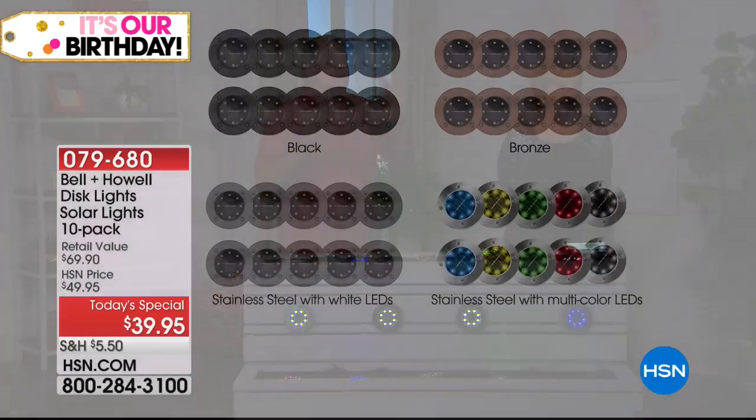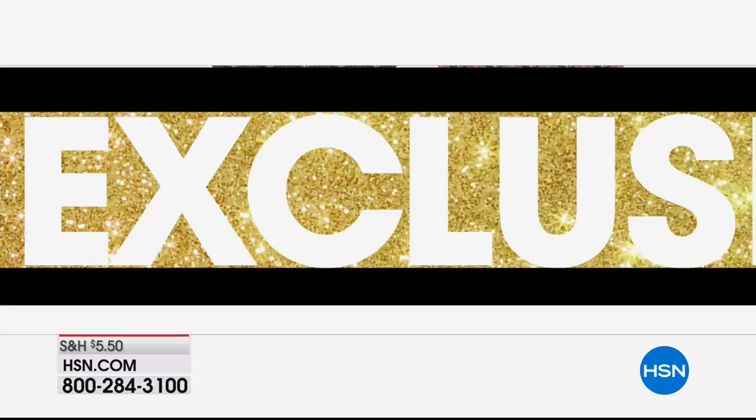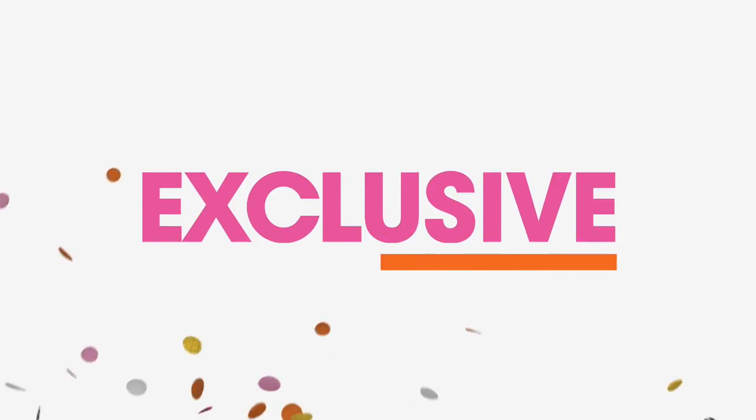Take a look at this graphic because it gives you a great idea of what you're getting. You have a choice in the color of stainless steel: you can get the black stainless, the bronze stainless, the stainless steel natural with white LEDs, or the plain natural stainless steel with multi-color LEDs. If you choose the multicolor, you're going to get two blue, two yellow, two green, two red, and two white.